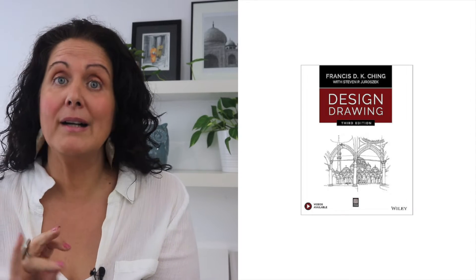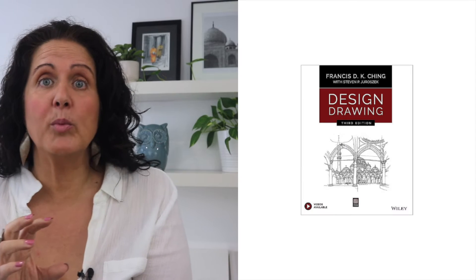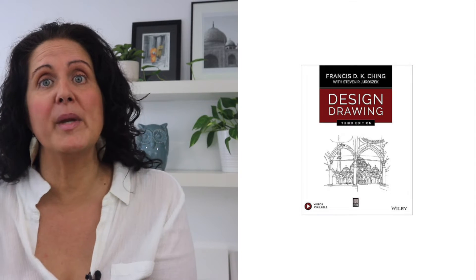The first two books apply to general study and general architecture. Now we're moving to communications. The third book is 'Design Drawing' or 'Architectural Graphics,' both by Francis Ching. I put these two books together because they're similar but a little bit different, so you might want to have a look at both and see what applies. 'Design Drawing' is a bigger book and probably more appropriate for beginners.